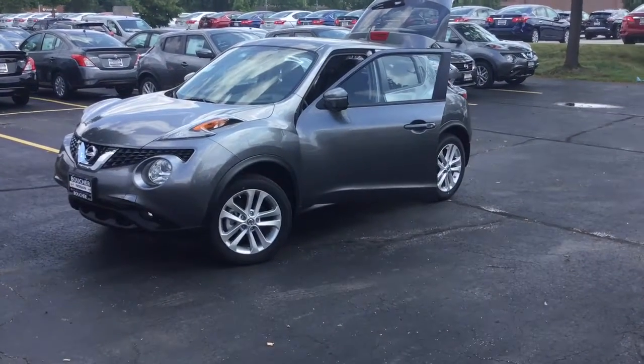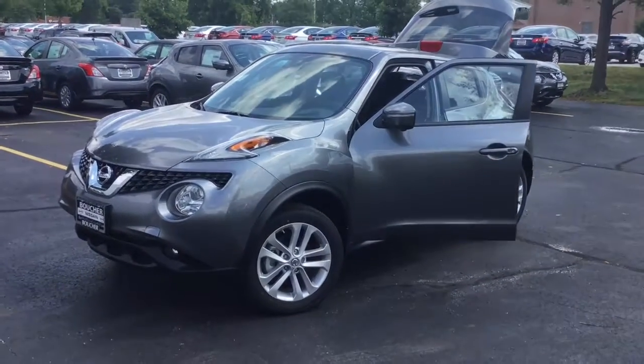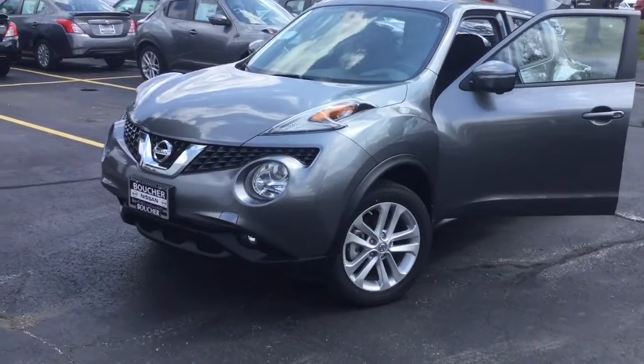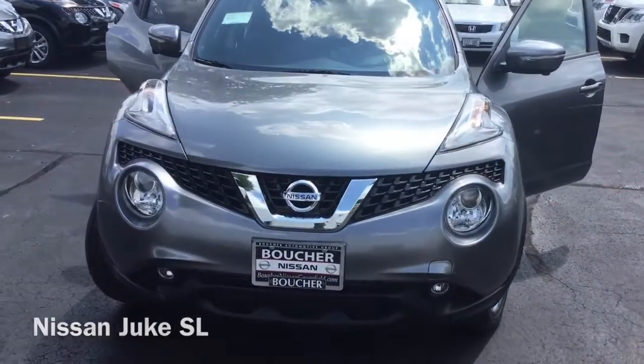Hi, I'm Taylor from Gordie Boucher Nissan Greenfield. Today I wanted to show you one of my favorite Juke options we have available. This is a brand new Nissan Juke SL in this beautiful shiny gun metallic exterior.